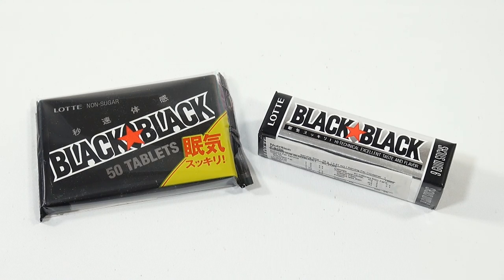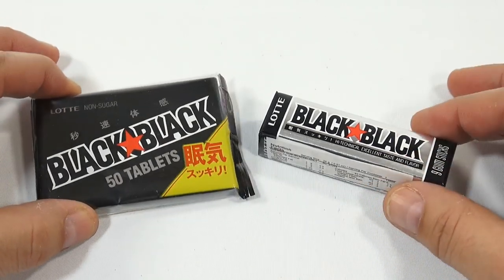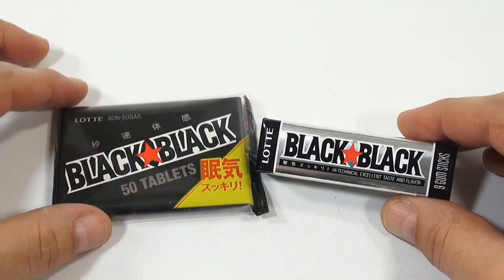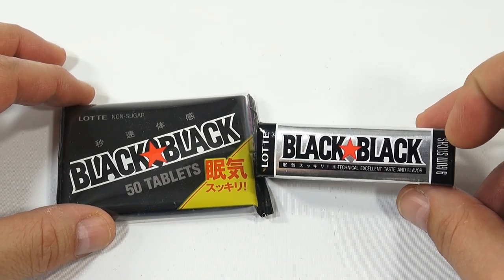This is one of those two-in-one videos because they're both Black Black. I have a 50 tablet which is a hard candy — it could be a hard candy gum, I don't know yet. And then I have high technical excellent taste and flavor, nine gum sticks.